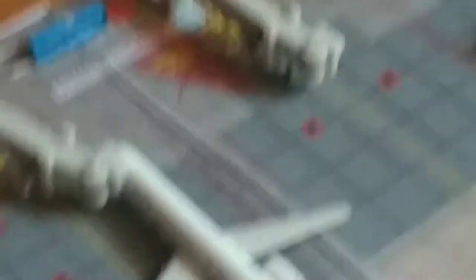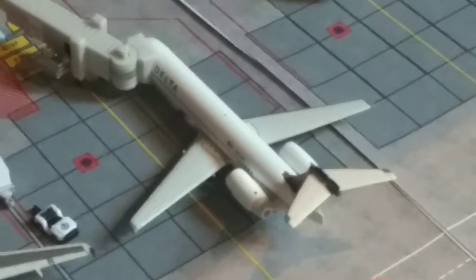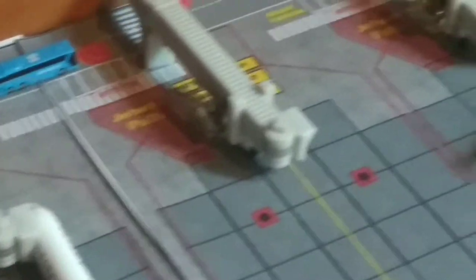We have a Delta 717-200. This will be heading out to Atlanta — it's going to be heading out in about a couple hours, so it's just waiting here. And there's an empty Delta gate over here.